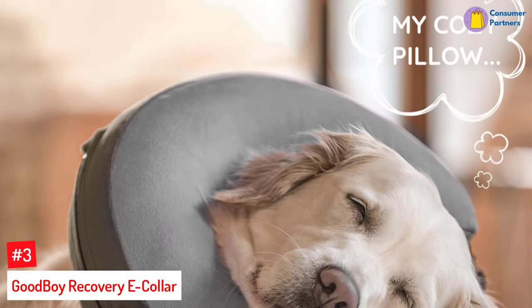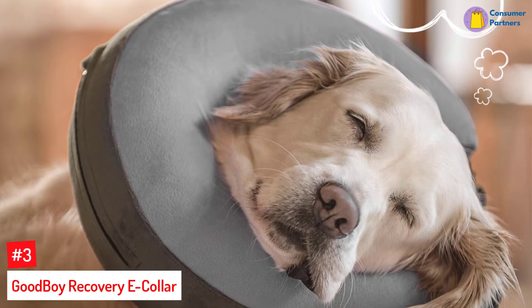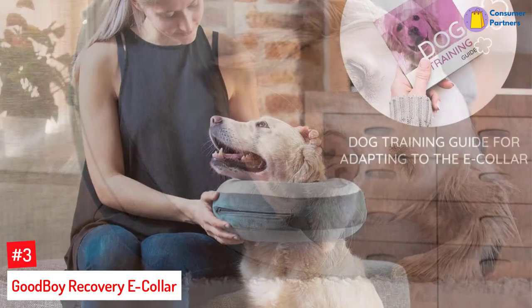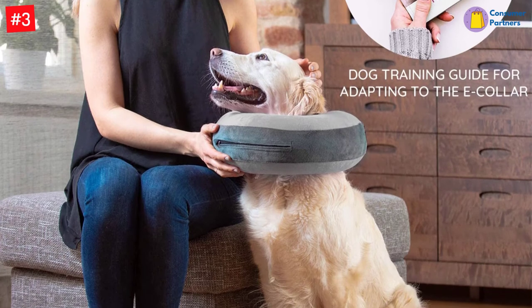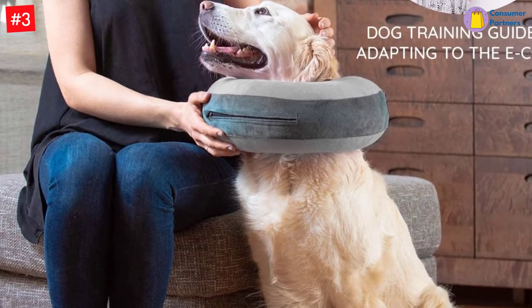Number 3: Good Boy Recovery E-Collar. Most of the best inflatable dog collars come in different sizes, like the Good Boy, to suit different pets. With four dimensions, select one that has the accurate fitting for your furry pal. Adjusting the girth space is ultra-easy with the included strap. This item has an innovative design to stabilize an everyday collar for maximum comfort. It is ideal for large, small, and medium pets without affecting their daily routine.